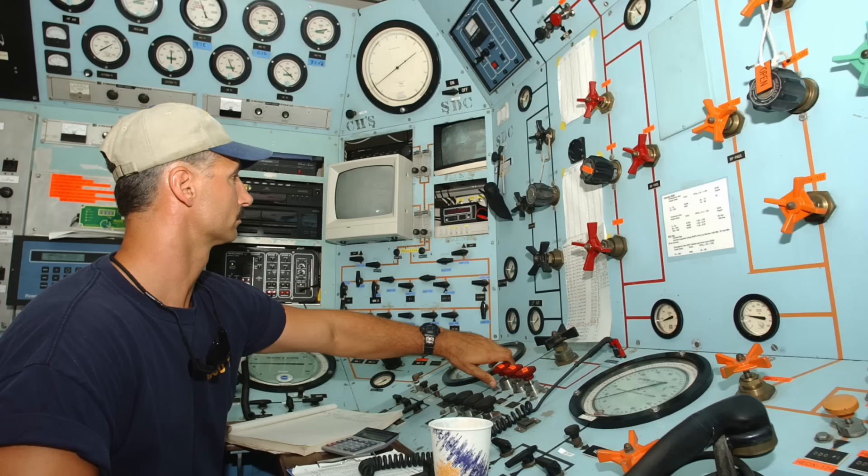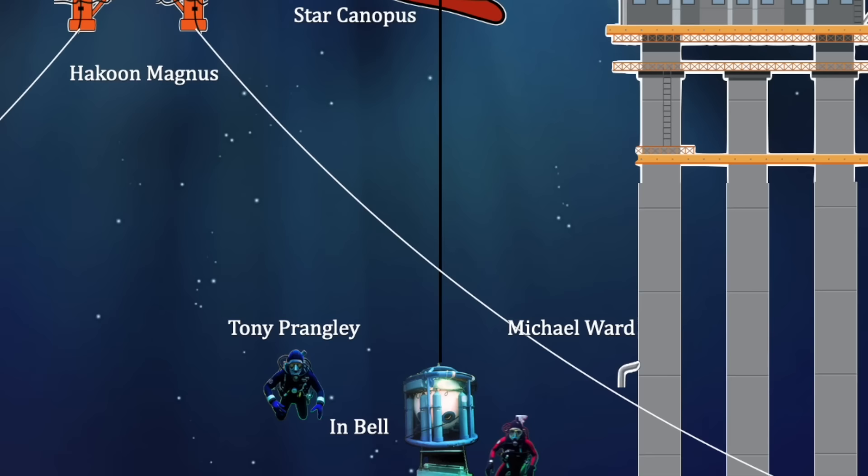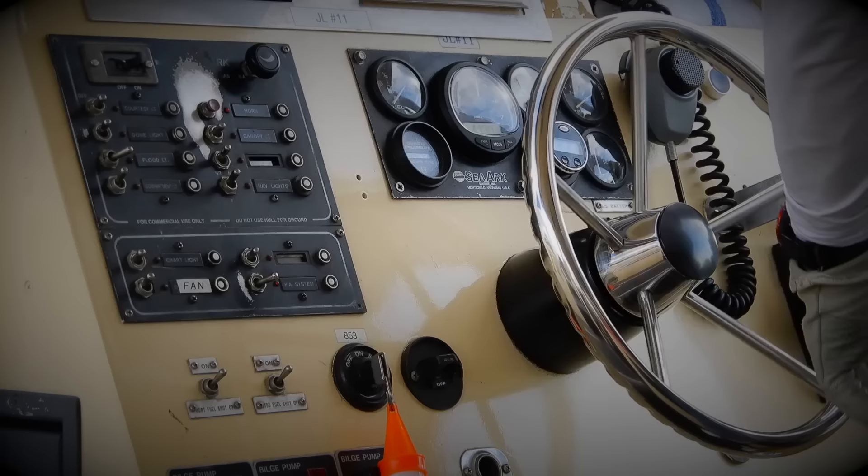The captain pressed the dive aboard alarm and called to dive control. In the dive control room, a warning light and alarm alerted Kelly to the danger. He immediately radioed the divers to stop work and prepare for ascent. Michael stopped working and swam back to the dive bell, while Tony, inside the bell, pulled up Michael's umbilical.